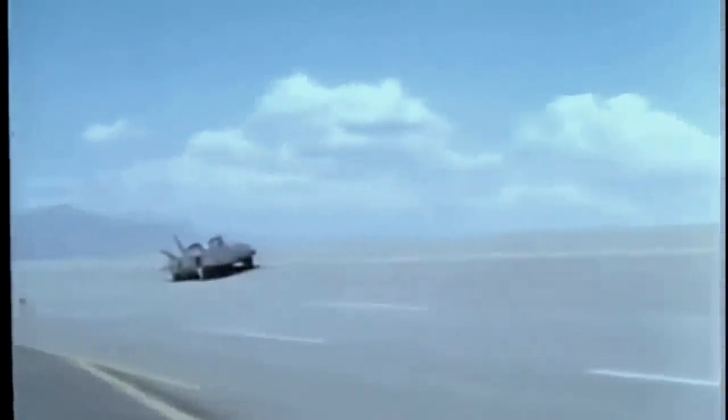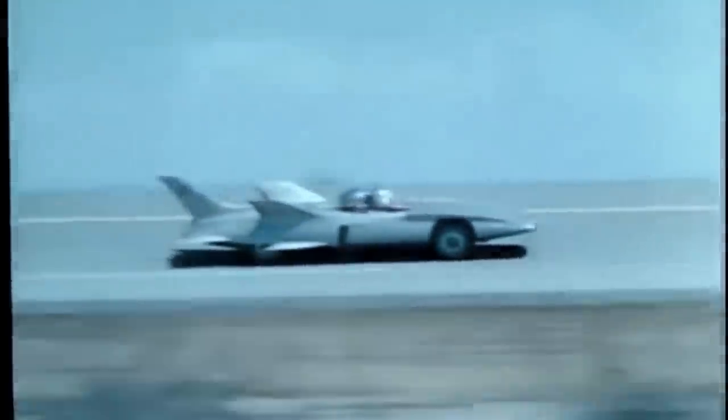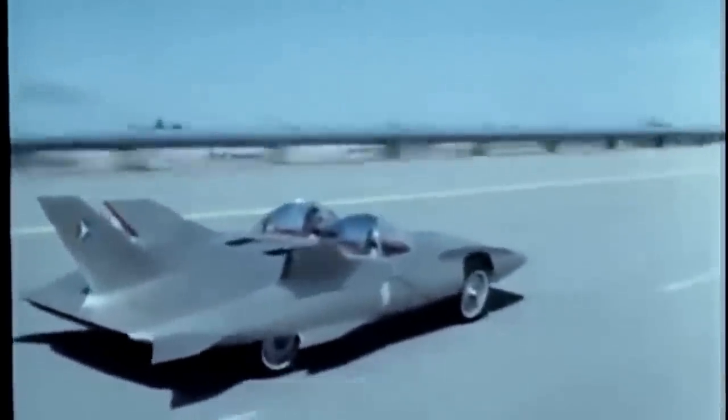Firebird 3. Functional beauty today, for tomorrow. And now, tests at the General Motors desert proving ground in Arizona — tests to prove out the forward-looking designs, the ideas embodied in this experiment on wheels. Constant testing, around the clock, until Firebird 3 is ready for the acid test: you.